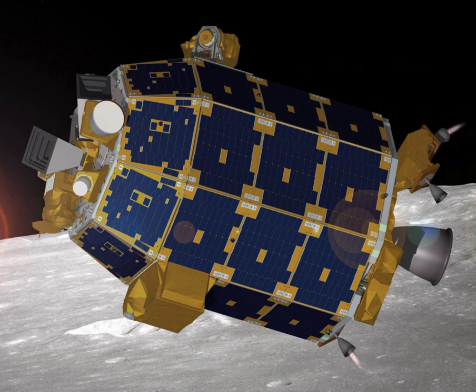The LADEE spacecraft bus modules consist of the radiator module which carries the avionics, electrical system, and attitude sensors; the bus module; the payload module that carries the two largest instruments; and the extension modules, which house the propulsion system. The main structure is 2.37 m high, 1.85 m wide and 1.85 m deep. The total mass of the spacecraft is 383 kg.